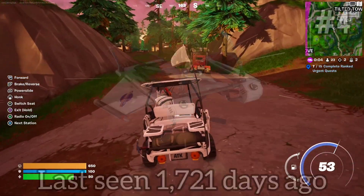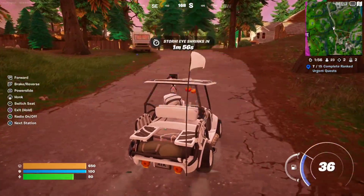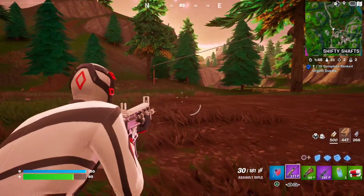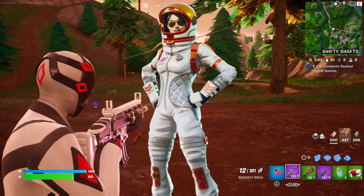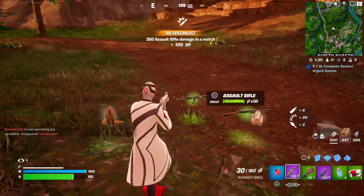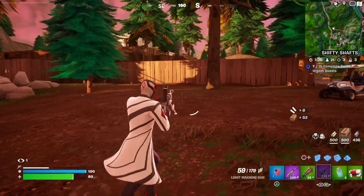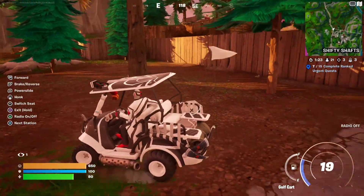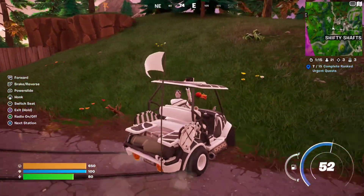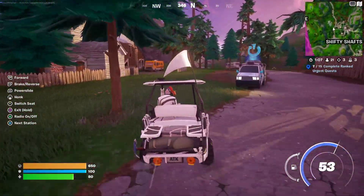Coming in at number 4, we have the Voyager Glider. This one cost 800 V-Bucks and was last seen May 1st of 2019, with 17 occurrences in the item shop. This one was probably meant to go with the Battle Pass skins from that season — most likely the Moonwalker skin — because it doesn't really match any item shop cosmetics in that set. The set included Leviathan and mostly other Battle Pass cosmetics, so it's odd they released an 800 V-Buck item shop glider to match a Battle Pass skin.